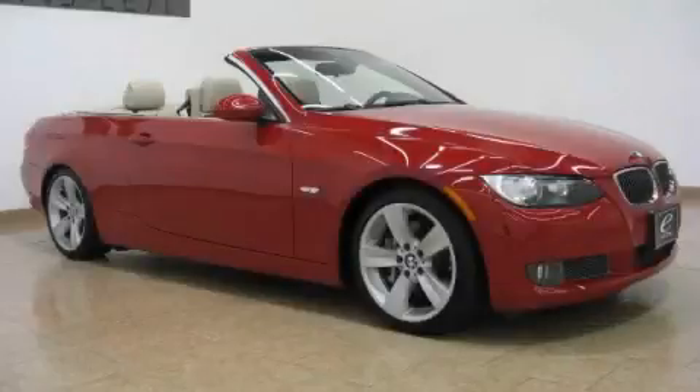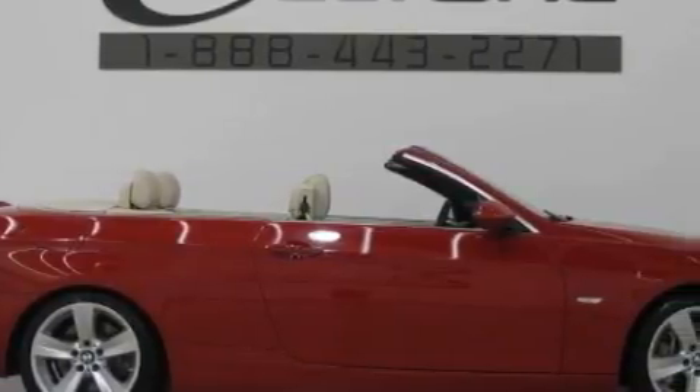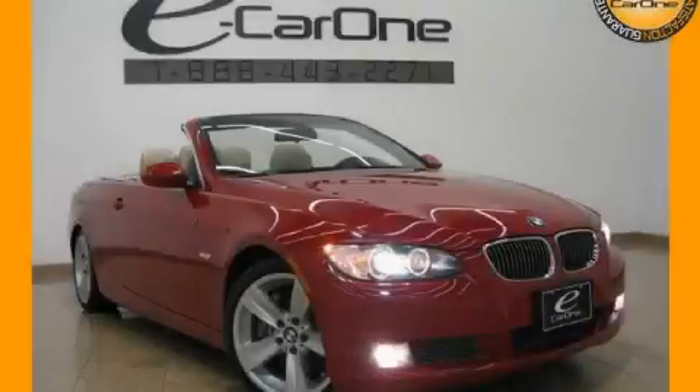The refined six-cylinder twin-turbocharged engine, mated to an engaging manual transmission, flows cleanly and smoothly. This car won't last long at this price — call and arrange a test drive now.